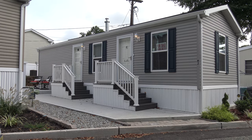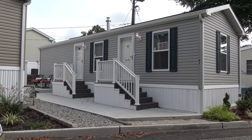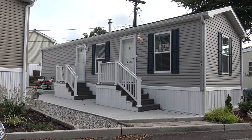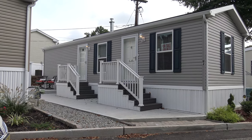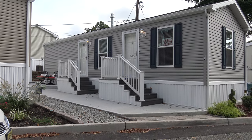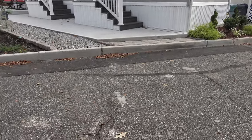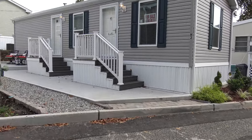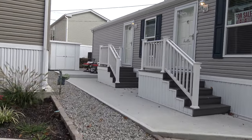Today is Tuesday, September 23rd, and we get the honor and privilege of showing you this gorgeous one-bedroom, one-bath home here in Edison Mobile Estates. This is a beautiful area location. There's one car parking here and a beautiful little patio.